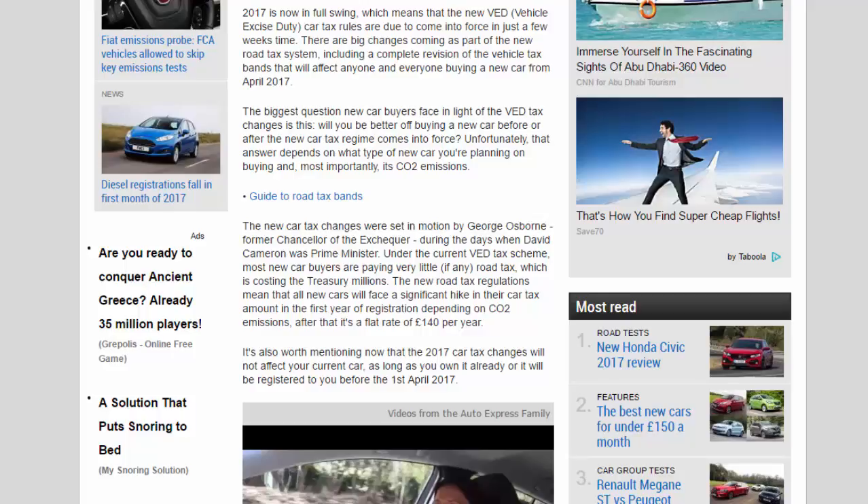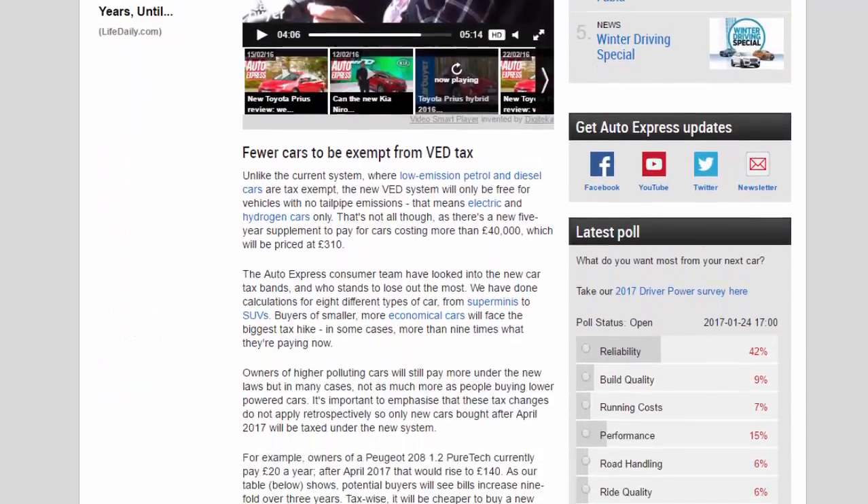Fewer cars will be exempt from VED tax under the new system. Unlike the current system, where low-emission petrol and diesel cars are tax exempt, the new VED system will only be free for vehicles with no tailpipe emissions — that means electric and hydrogen cars only. There is also a new five-year supplement to pay for cars costing more than £40,000, which will be priced at £310.